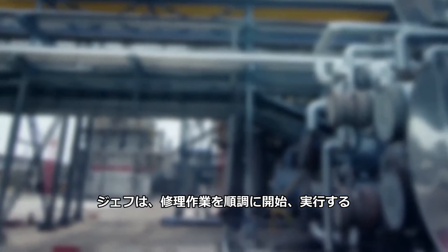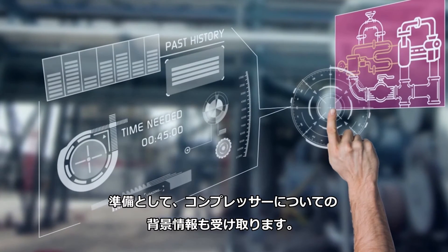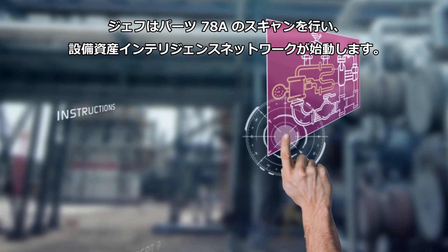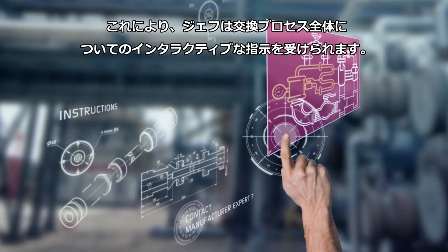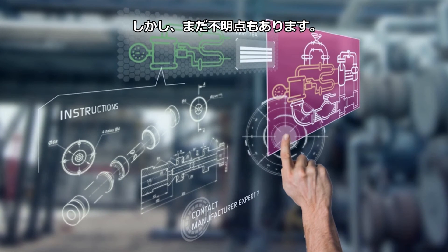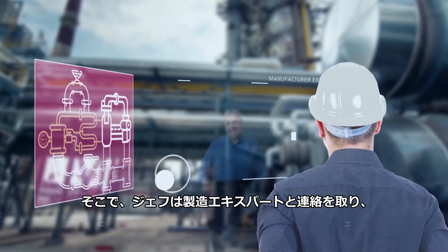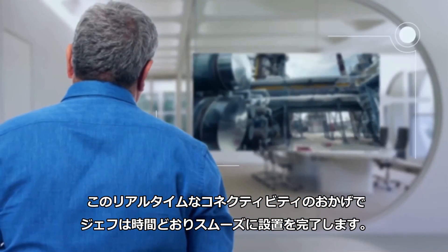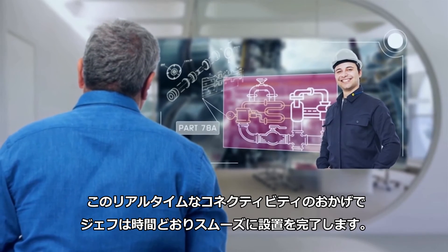Jeff also receives background information on the compressor so that he's equipped to begin and execute the repair work successfully. He scans part 78A, which launches the Asset Intelligence Network. This gives him interactive instructions of the entire replacement process, but he still has a few questions. So Jeff gets in touch with a manufacturer expert who walks him through the process on the spot. Because of this real-time connectivity, Jeff completes the installation smoothly and on time.